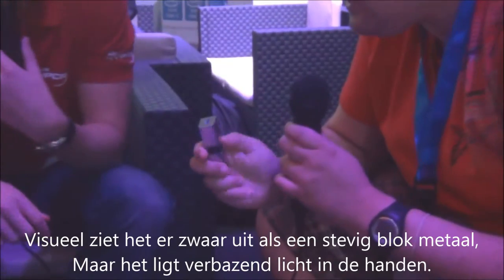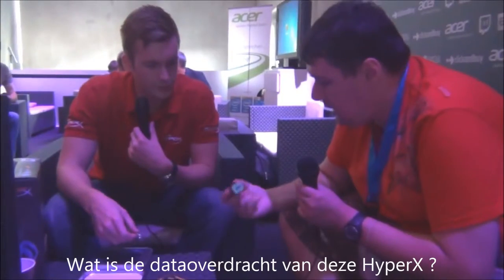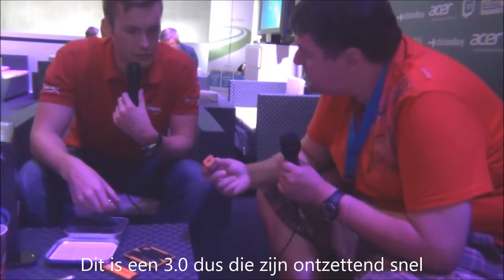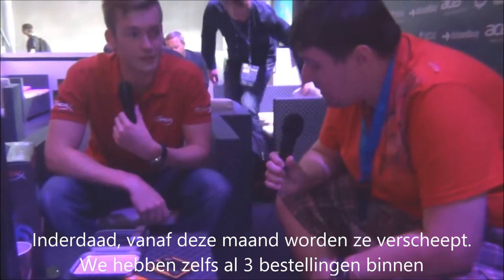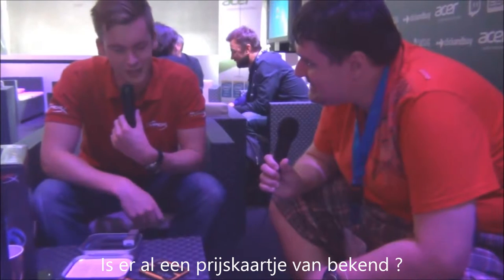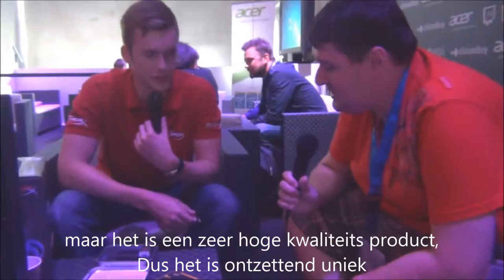Visually it looks heavy like a solid block of metal, but yet it's light in the hands. What is the data transfer on this? It's USB 3.0, so it's extremely quick. And this month it starts shipping? Yes, this month we start shipping. We already have pre-orders on it because it's that popular. Is there already a price tag? I can't share the recommended retail value at the moment because we haven't released it to e-tailers yet, but it's a very high quality and unique product.